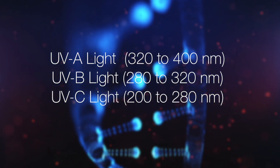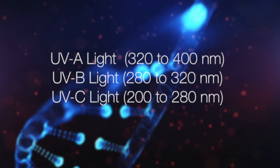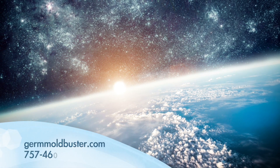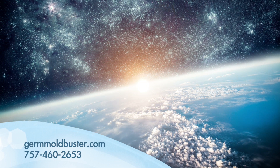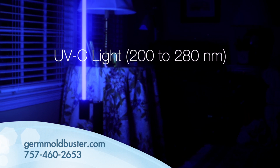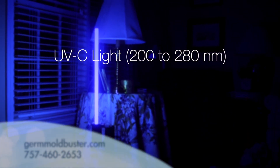If they have not been tested and approved by an outside company like Intertech, you don't know what you're getting. Whatever light you choose, make sure that your light has been tested and approved for the proper wavelength.